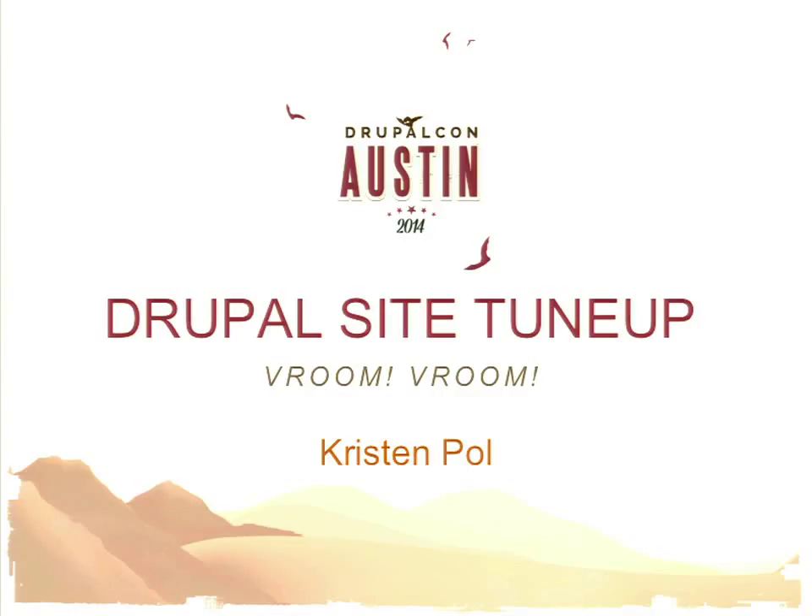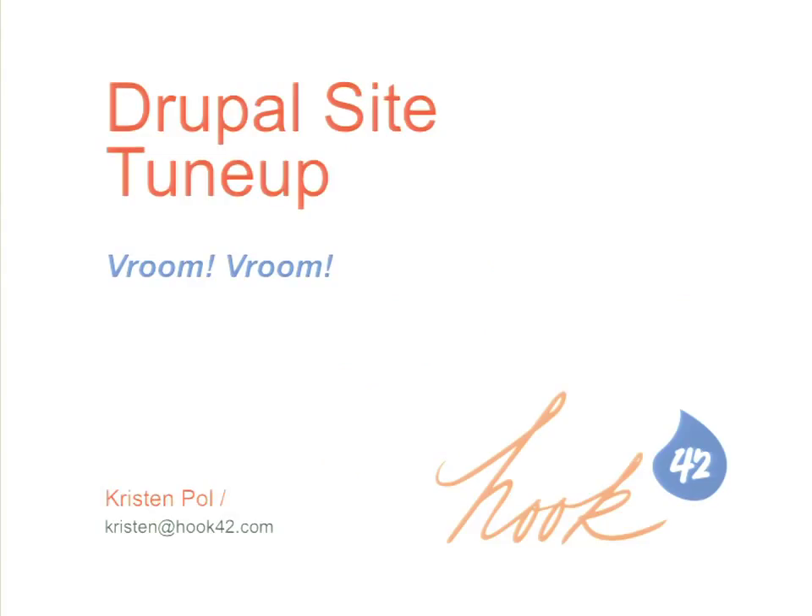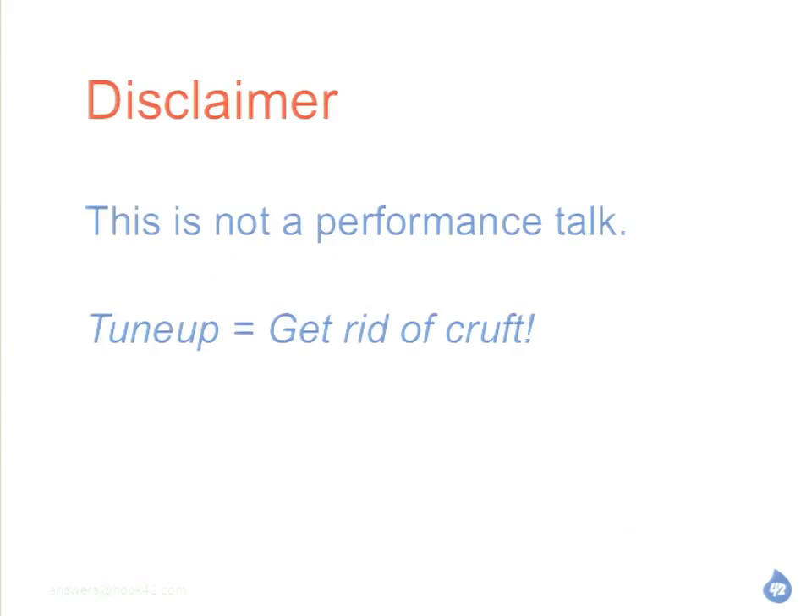All right, everyone. My clock says 2:15, so let's do this. This is the Drupal Site Tune-Up Talk, and hopefully you're in the right place. Before we start, this is not a performance tuning talk. I am doing vroom vroom, but if you're looking for varnish and caching and all that stuff, you're in the wrong place. There are other sessions, so there's the door if you need to go.